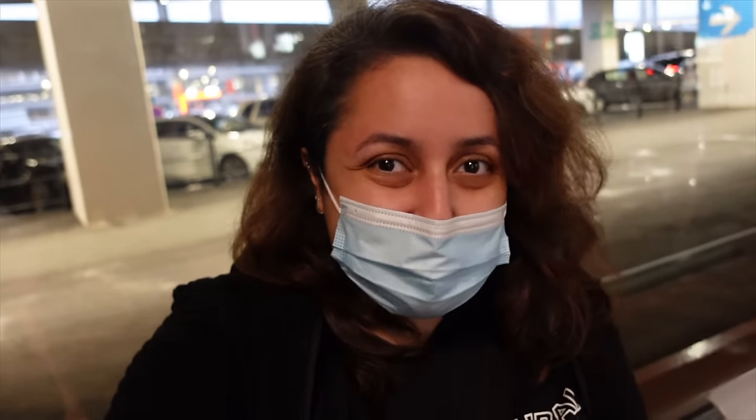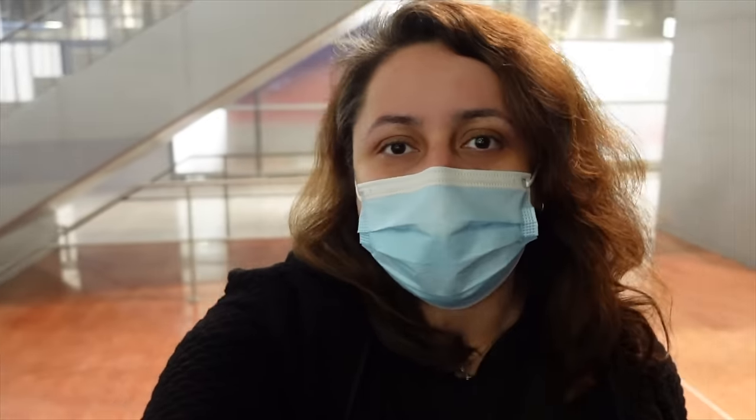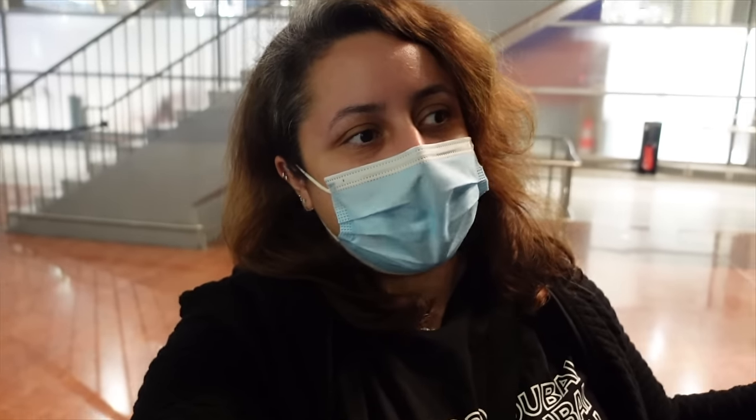A lot of you often ask me what's the best way to get to Disneyland Paris and my answer is always the Eurostar. That only applies if you actually live either in London or somewhere close to London so you can get the Eurostar from there. If you live anywhere else, internationally, in another part of Europe or even outside of Europe, then more than likely you're going to be flying to Paris. And if you are flying to Paris, either Charles de Gaulle or Orly, you do have a couple of options to get from the airports to Disneyland Paris.